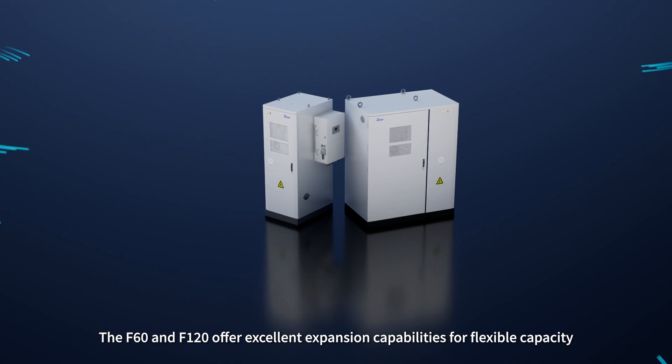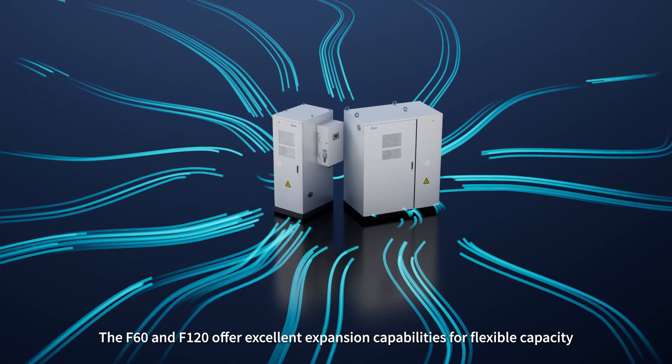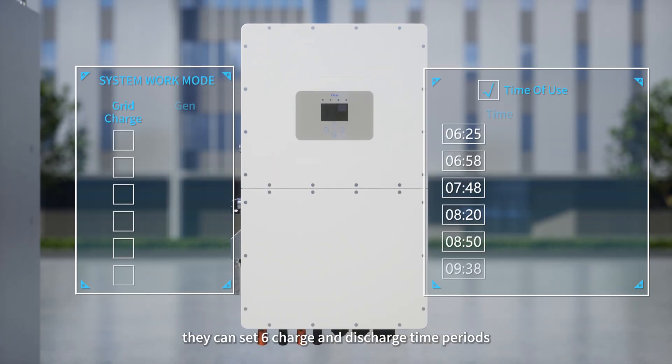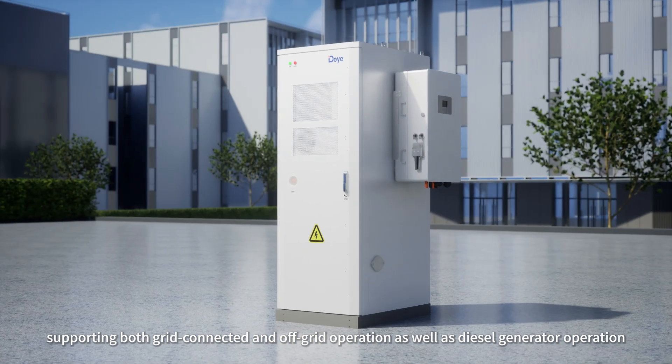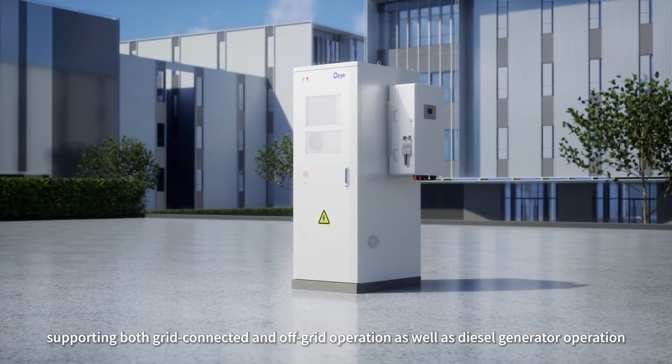The F60 and F120 offer excellent expansion capabilities for flexible capacity. Equipped with DEYE inverter, they can set six charge and discharge time periods, supporting both grid-connected and off-grid operation, as well as diesel generator operation.